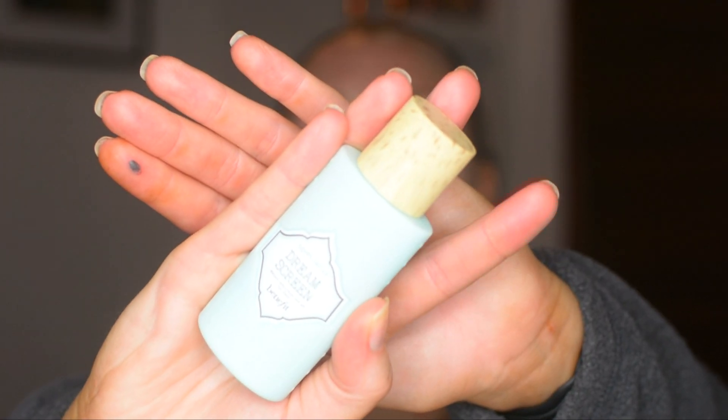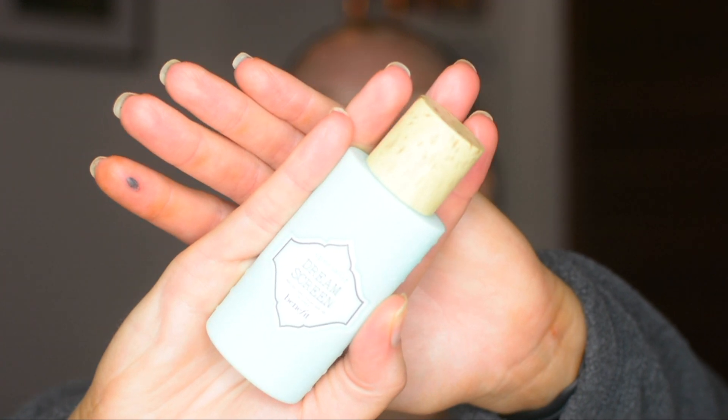This is the Benefit Dream Screen — yes, I crushed my finger in the door, that's why it looks like that. This Dream Screen is SPF 45. It says it's oil free but for somebody who's very oily, this just feels like I'm putting on oil and it's very silky. I do like how it makes your face feel as you're putting it on — it does feel like skincare — but as the day goes on your face just feels oily.